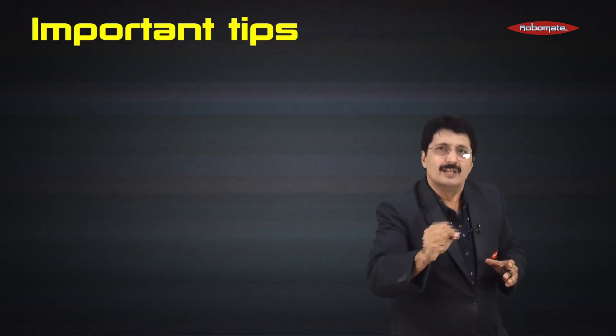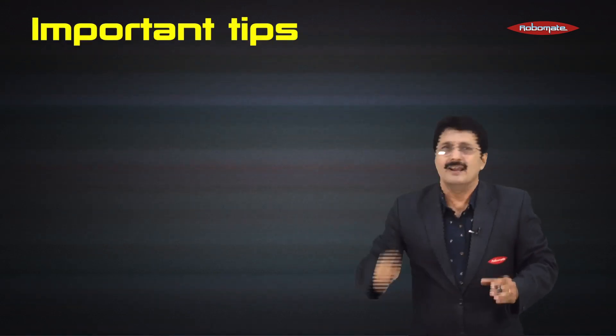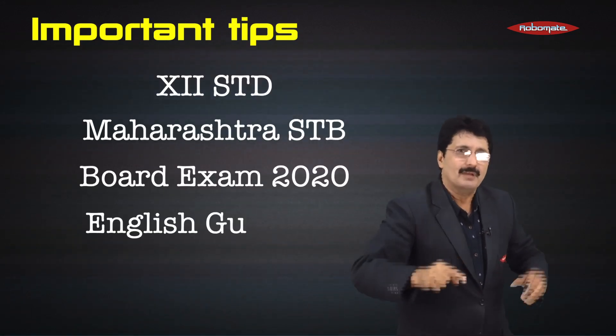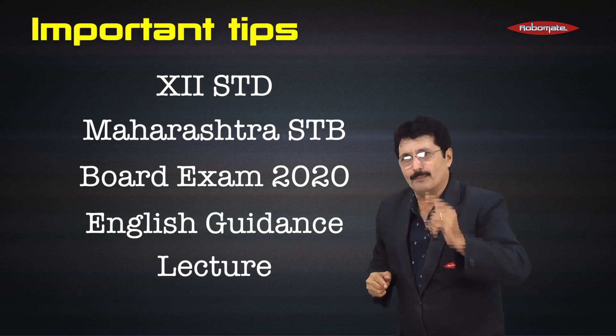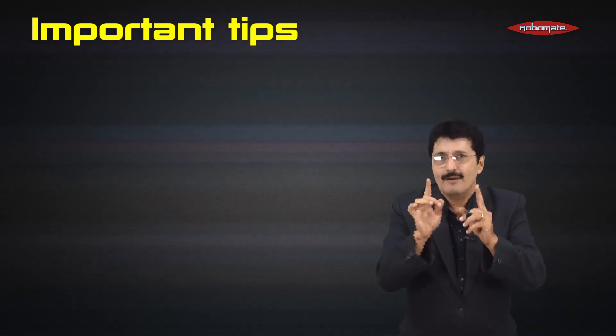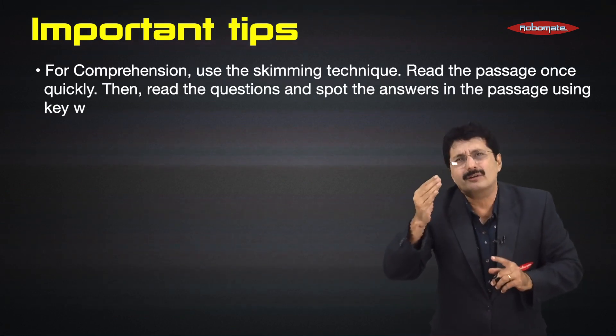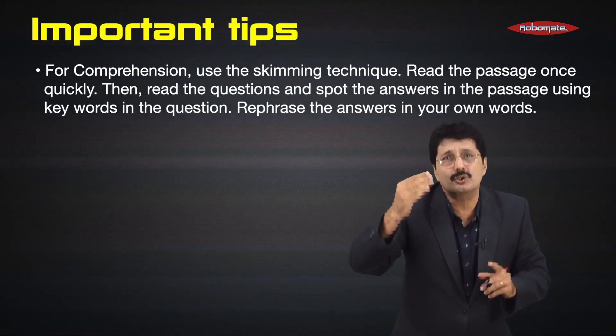Here are some really important tips to score fantastic marks in your English paper — 12th standard Maharashtra State Board exam 2020. For comprehension, use the skimming technique. Don't go and waste too much time reading word-to-word.